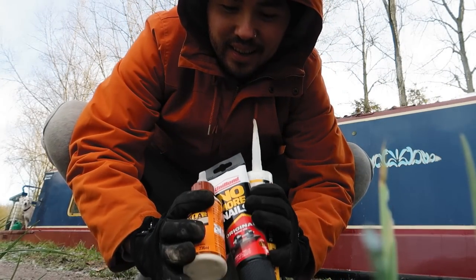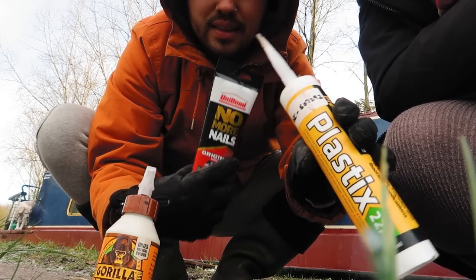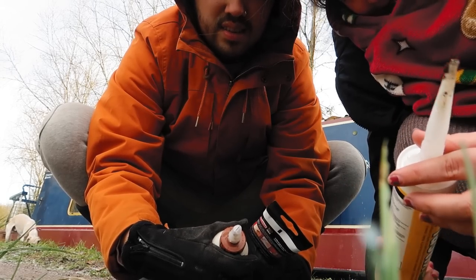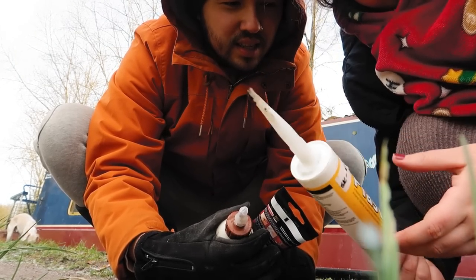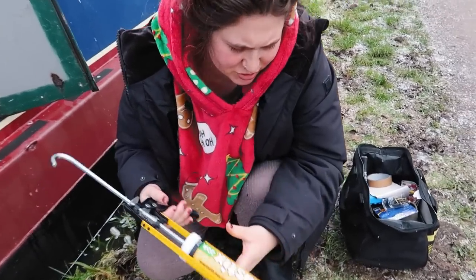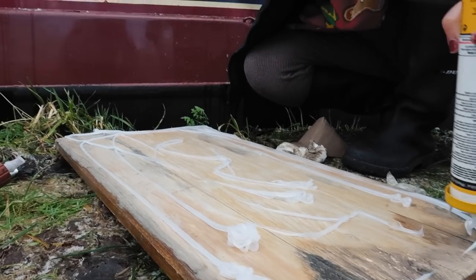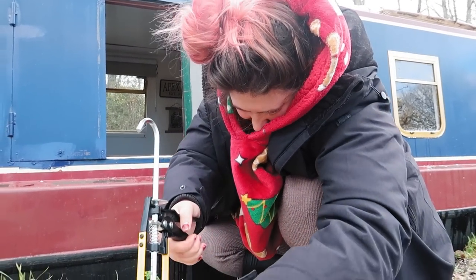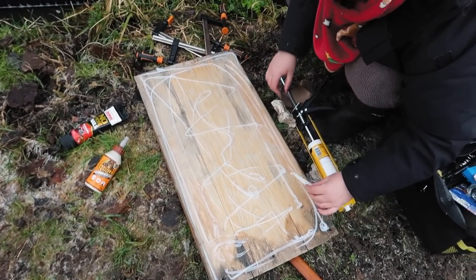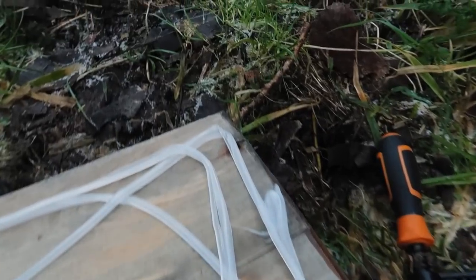We're debating which adhesive to use - we've got Gorilla Glue and No More Nails, but we're going with this one: 'adhesion for common surfaces, flexible, internal and external, anti-mold, waterproof and weatherproof.' That sounds pretty good and we bought it from Midland Chandlers so it's boaty. We're not going for precision - she's going in raw. We apply a big glob, making sure there's more on the edges. Then we put some No More Nails in the screw holes as well.